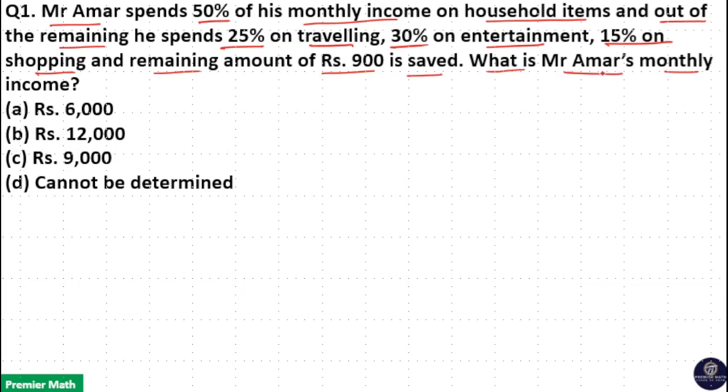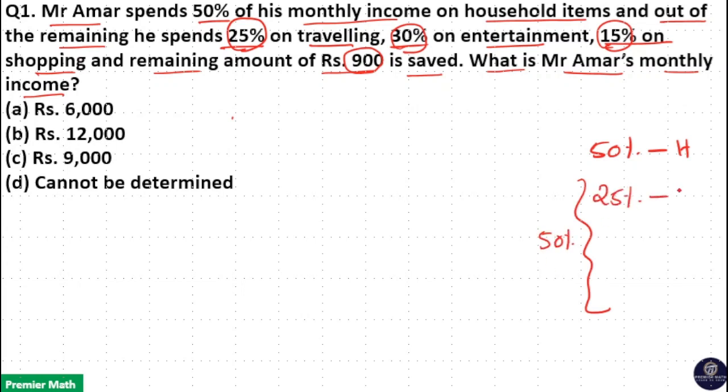What is Mr. Ama's monthly income? Ama spent 50% on household items and on the remaining 50% he spends 25% on travelling, 30% on entertainment, 15% on shopping, and Rs. 900 out of this 50% he saved.